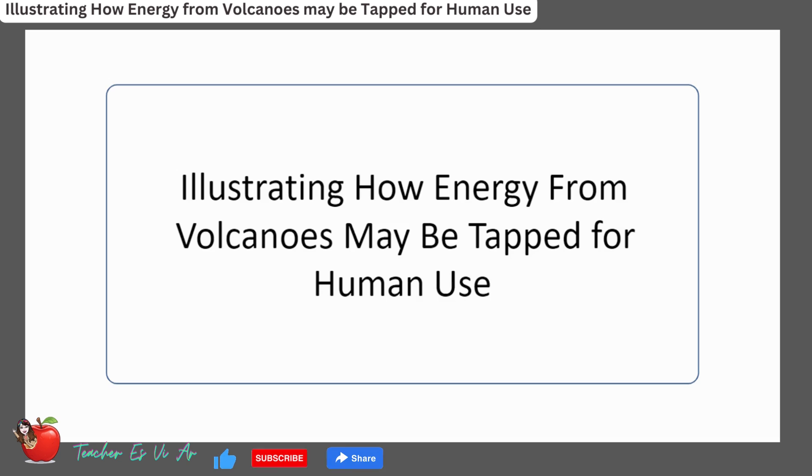Hello everyone and welcome to this exciting video on harnessing energy from volcanoes for human use. Volcanoes are one of nature's most powerful phenomena, capable of releasing vast amounts of energy in the form of heat, gas, and magma. While volcanoes are often associated with destruction and danger, they also offer tremendous potential as a clean, renewable energy source.